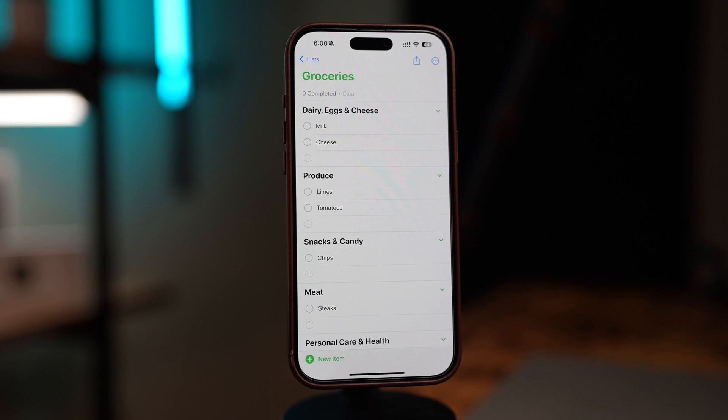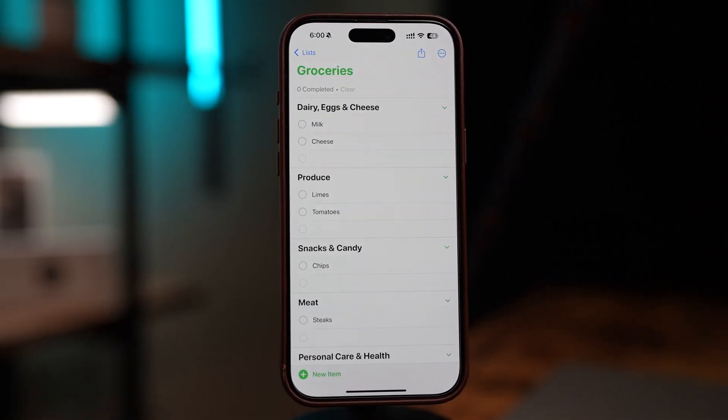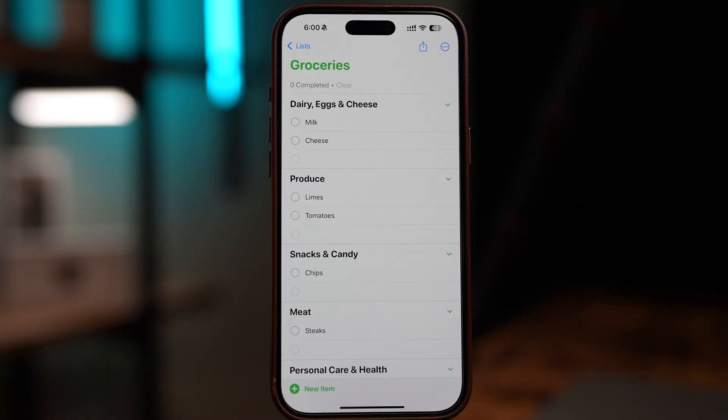Hey everyone, welcome back to the channel. Have you ever walked into a grocery store, grabbed a few items, checked out, and then realized you forgot one of the items you actually went in there for? Well, we've all been there. But if you're an iPhone user, there's a simple trick that can make your shopping trips way more efficient, and it's built right into your phone. Today I'm going to show you how to use the Reminders app to set up a smart shopping list that automatically sorts groceries by category, plus a bonus trick that reminds you to pick up certain items when you're near a specific store. Let's get into it.